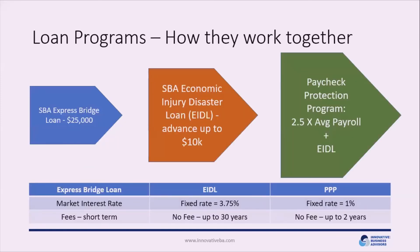Here's how all three loans work together. The Express Bridge Loan rolls into the EIDL, which can then roll into the Paycheck Protection Program. The Express Bridge Loan is the most expensive at market interest rates with some fees, but it rolls into the EIDL at a fixed rate of 3.75% for a much longer term. The Paycheck Protection Program has no fees and a 1% interest rate on any amount not forgiven, with up to two years to repay.